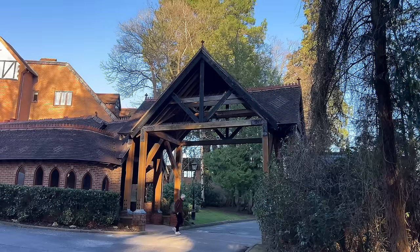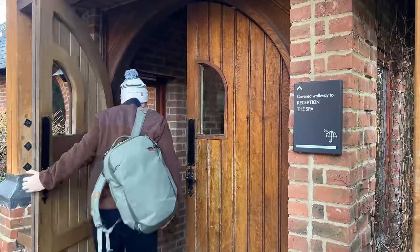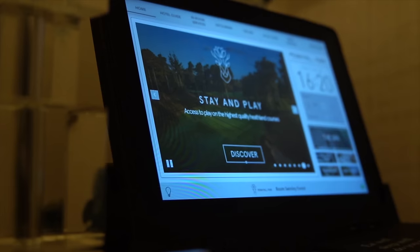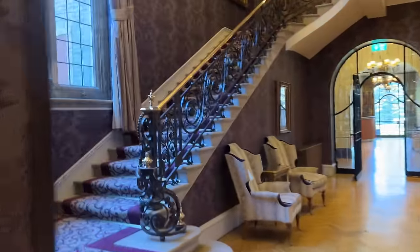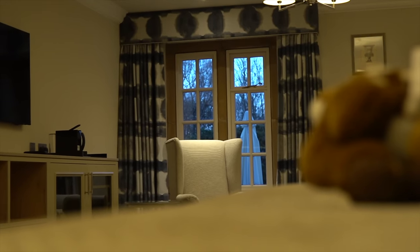Pennyhill Park Hotel and Spa is set in 120 acres of parkland and this hotel is something special — a perfect stay and play option for golf on the Surrey Sandbelt. The location ensures you can experience some of the finest golf courses anywhere in the country alongside a luxurious, relaxed hotel retreat.